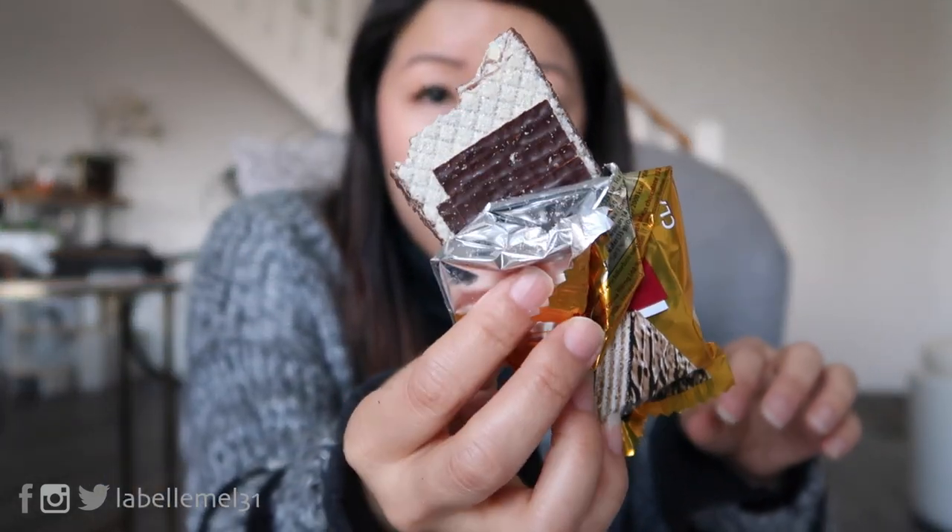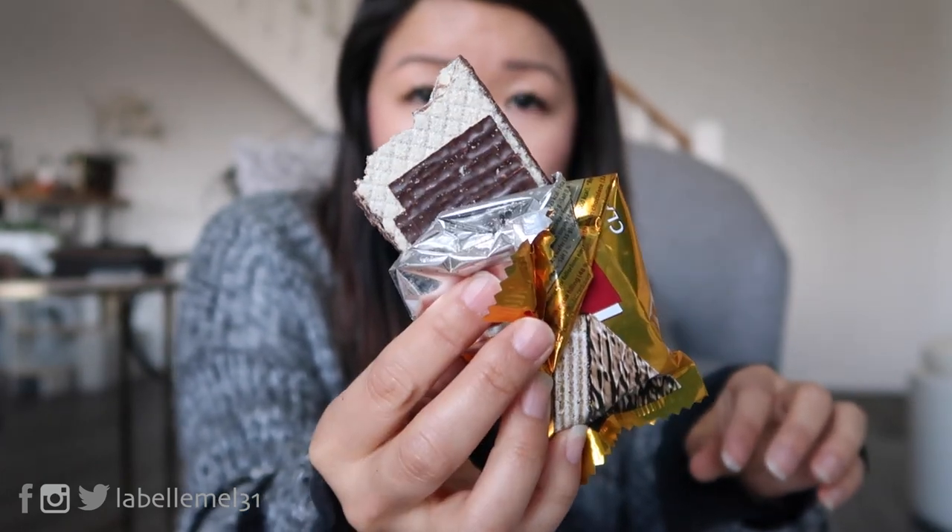Now the popular Prince Polo — everybody seems to love this. Mine's a little crumbly; it must have been from all that transporting. This is definitely one of those wafer bars — without chocolate on the inside — and this one's covered with chocolate. I think the chocolate itself is a little dark; it tastes a little dark. You can see how it's wafers on the inside and then covered with dark chocolate.